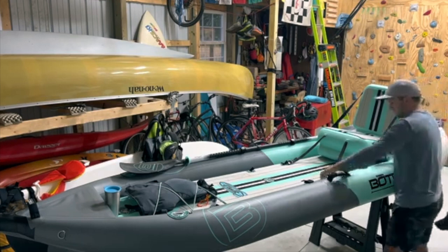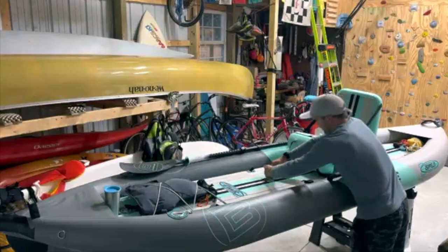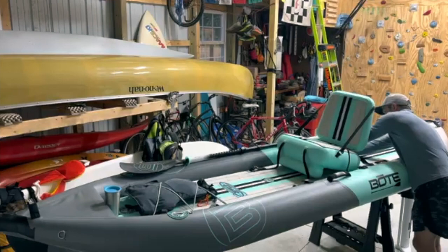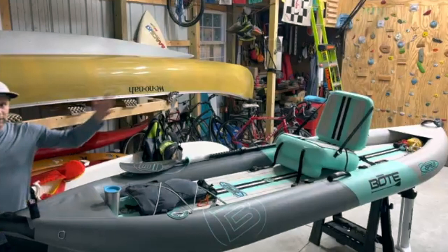The seat comes right out. Then to move into solo mode you just pop this one off — same exact system — slide it up and put it on the solo mode tie-downs. I'm not going to tighten it up super well just in the interest of time, but you get the idea. Now it's in solo mode and you can see some of the awesome features.